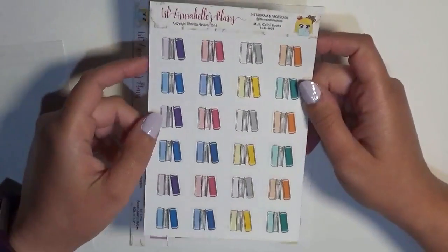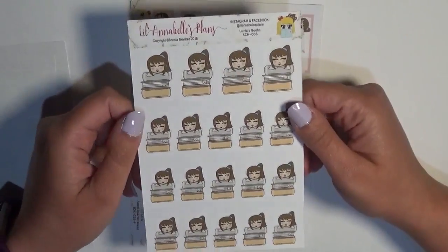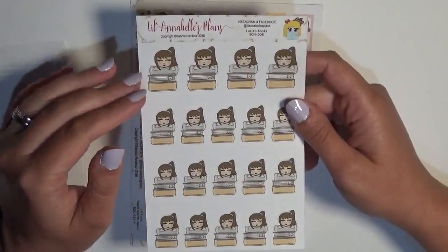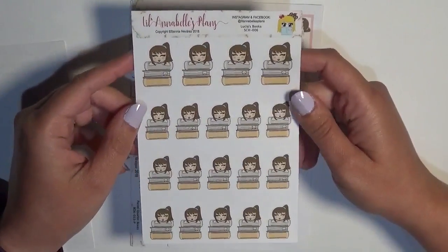Then we have Lucia's books. I love Lucia because the main character has dark brown hair — I have dark brown hair now, used to be blonde. I always get Lucia; it's got the pony and it just kind of reminds me of me. So this is a sheet of Lucia with those books.